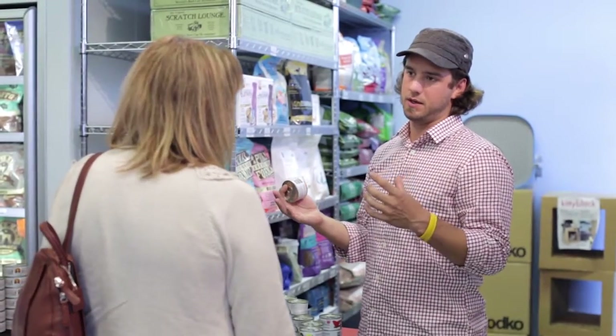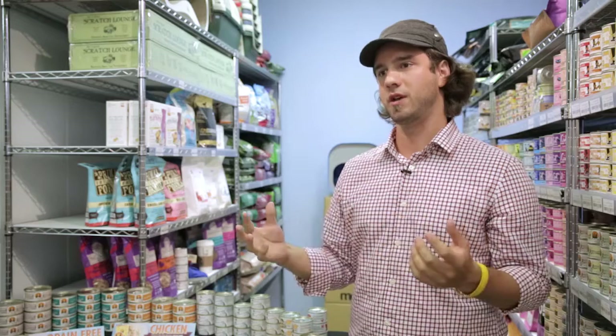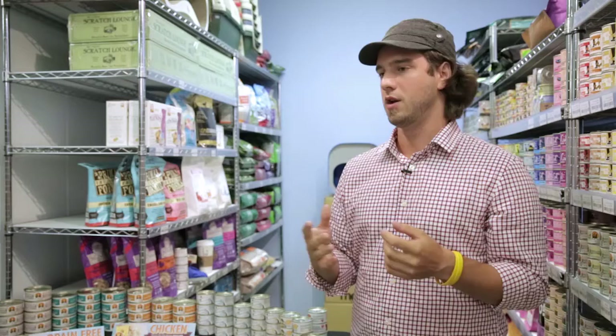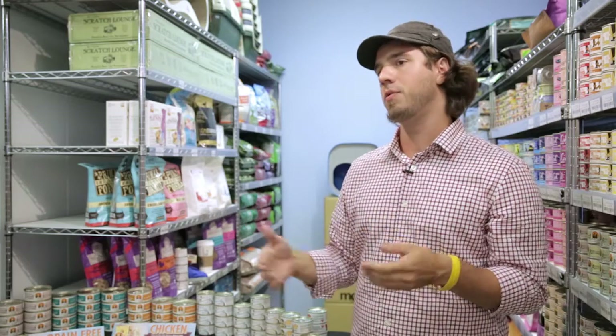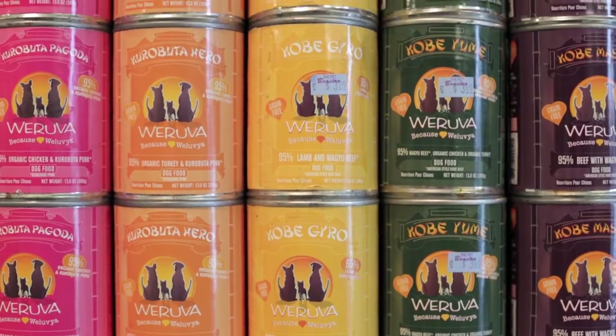Canned food is beneficial for all cats. So even if you've just been feeding dry food exclusively, it's great if you can add some canned food, whether it's a few times a week. We recommend feeding all canned food, but if you can't afford that, even just adding a couple cans during the week, you're going to give them the added moisture.